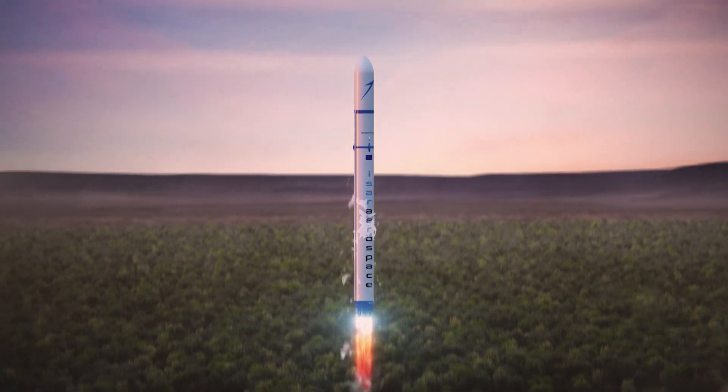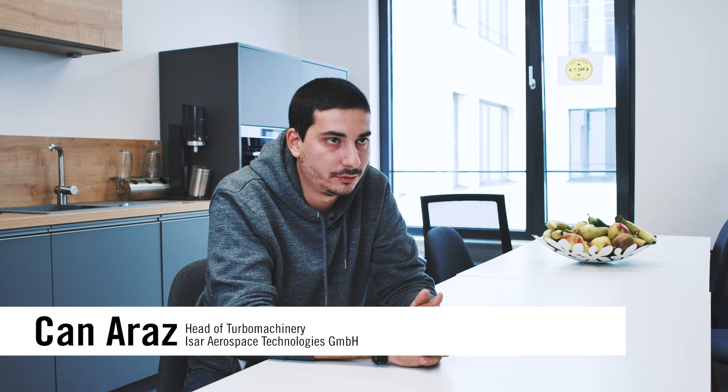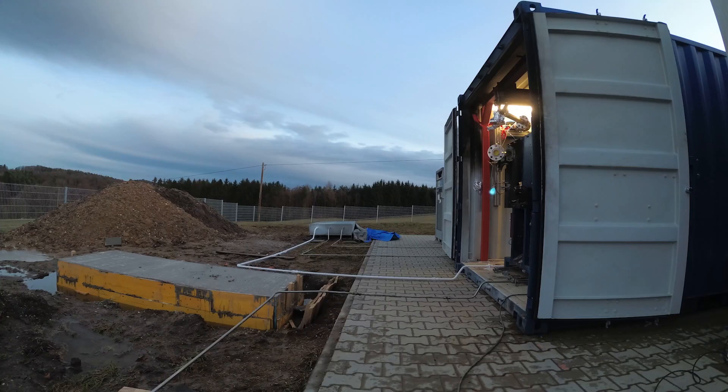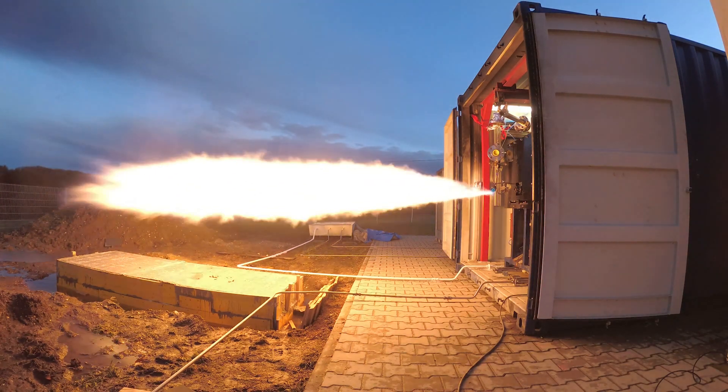At ISAR Aerospace we use ANSYS products from INEO for our combustion chamber development, turbopump development, and structural calculations of our rocket Spectrum. ANSYS gives us high application potential in the field of turbopumps. It also allows us to simulate very complex problems for engines, and for our rocket we analyze dynamic loads such as sloshing using ANSYS.